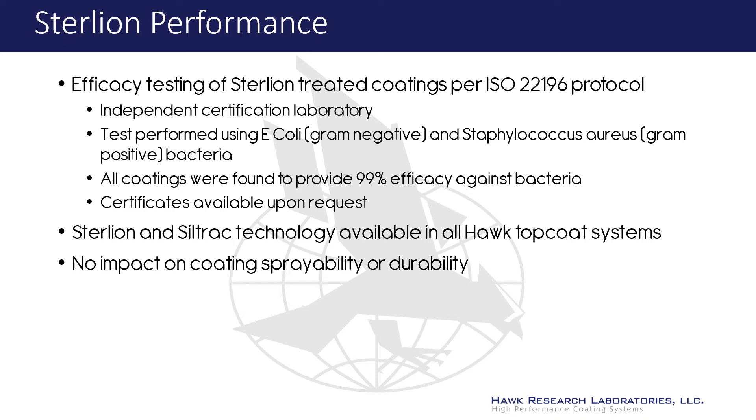Sterlion with Siltrek technology is available in all of Hawk Lab's topcoat systems, including glass-tech, green-tech, stone-guard, isofree, countercoat, and cabinet coat. All coatings have excellent spraying properties and maintain all the high-quality coating-related performance characteristics.